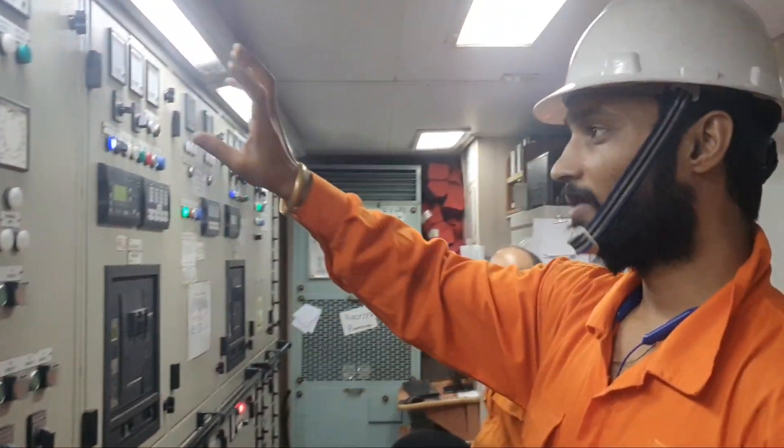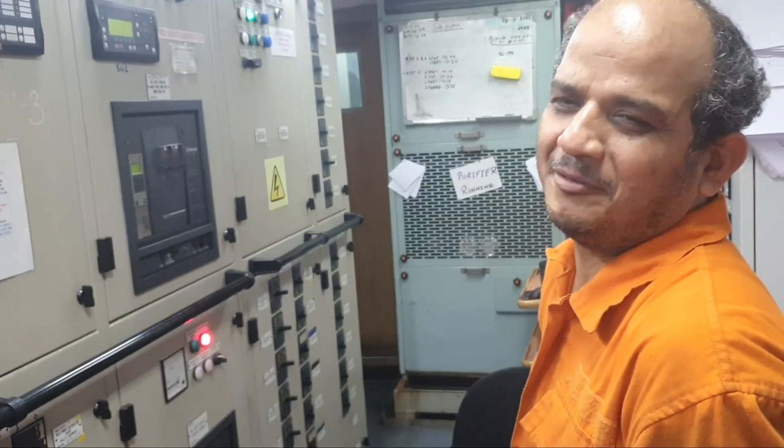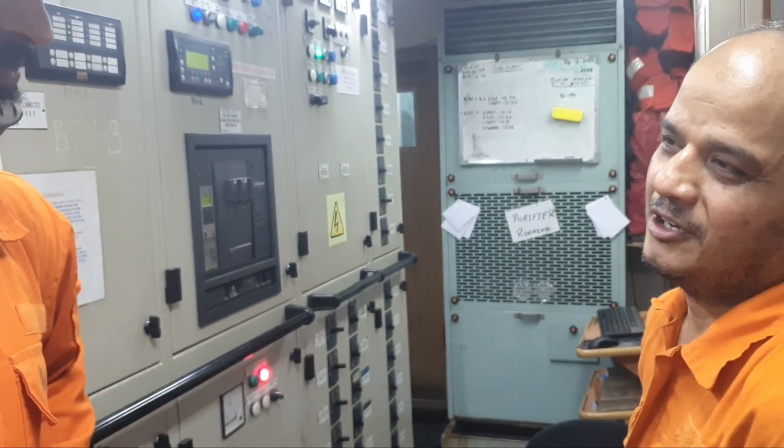Yeah, every control button is here. We are controlling everything. Usually, what are you guys doing here? We are preparing the main engine engineers as per bridge equipment, as per operations.